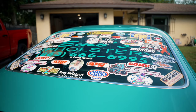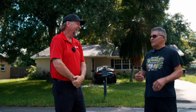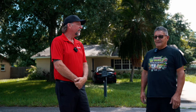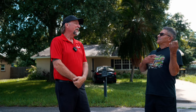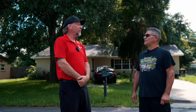Do you ever get any crap from the cops about all the stickers in the rear window? No. I've been pulled over a couple of times and it's just to look at my car. Coming back from car shows at 10:30 at night, next thing I know there's lights behind me — I have my license and registration hanging out the window and they push it back in and say, step out, I want to look at the car.